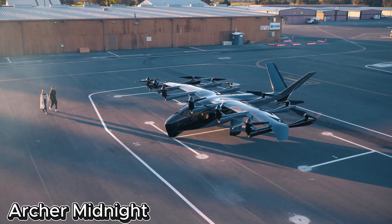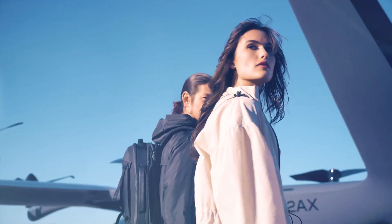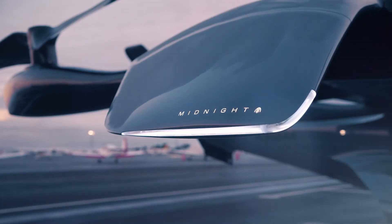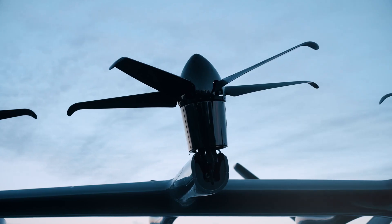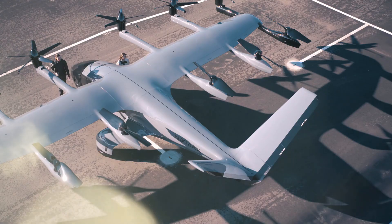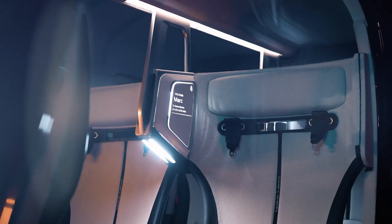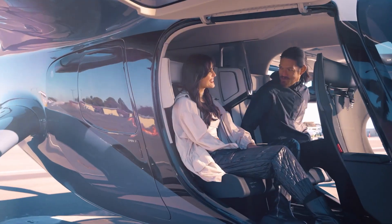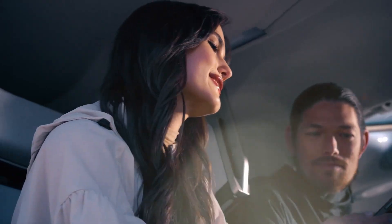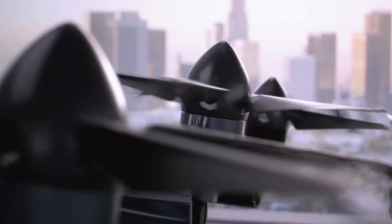Archer Midnight is a groundbreaking electric aircraft that's about to change how we get around cities. Designed by a forward-thinking American team, this eVTOL — Electric Vertical Takeoff and Landing — vehicle is fast, sleek, and quiet. Perfect for short urban hops and set to launch in 2025, it can fly up to 99 miles, hit speeds of 150 miles per hour.